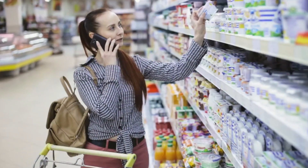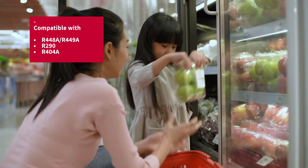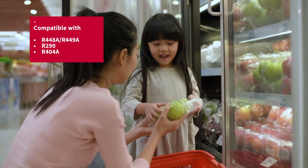While refrigeration is an important part of our daily lives, it's also important that we protect our planet. Hitachi scroll compressors are engineered to operate with environmentally friendly refrigerants.